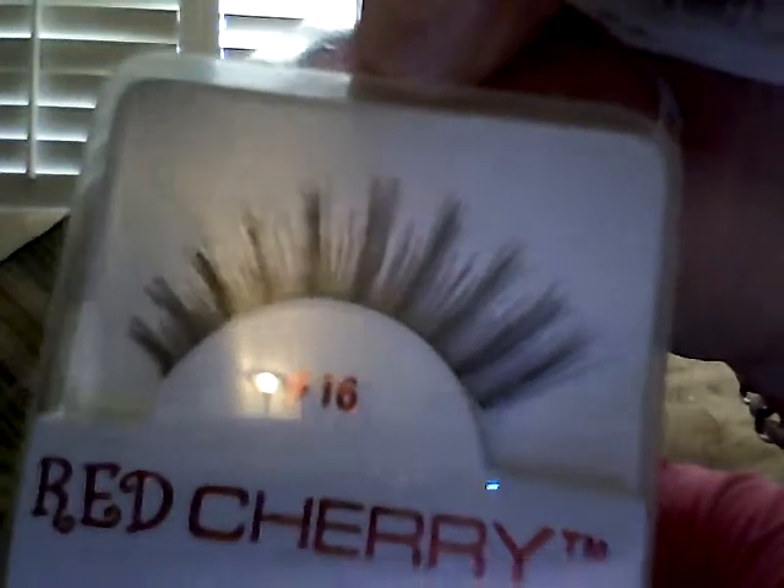I got some lashes I haven't tried yet — the Red Cherry number 16. I didn't get real thick ones because sometimes the really thick lashes change the shape of my eye too much. I also got number 507 — they're not real full, those are like $1.29. I just wanted to try those. If you want to see swatches or have questions, comment or send me a message and I'll show swatches or tell you what I thought.